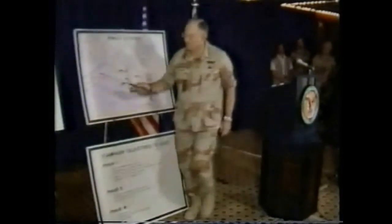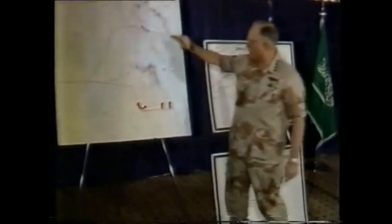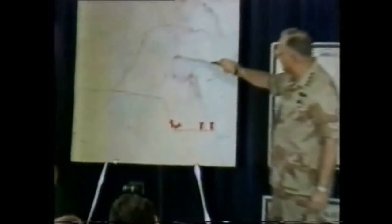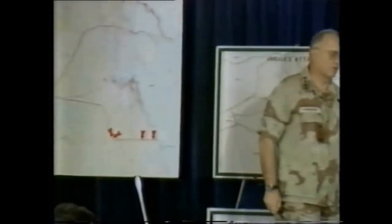Over here on this map — this is the main supply route that comes down into Kuwait City. In the past, on any given day in the early part of the campaign, you could look at that main supply route and at any given time you'd find about a thousand trucks on that MSR. Nowadays, whenever we look at it with any of our sophisticated systems, the maximum we find is less than a hundred. That means about a 90% degradation.